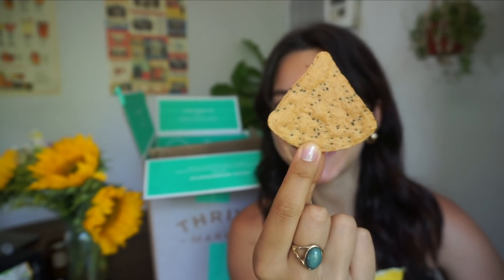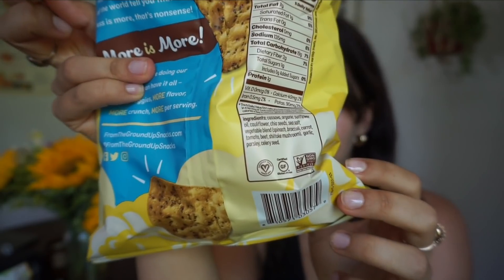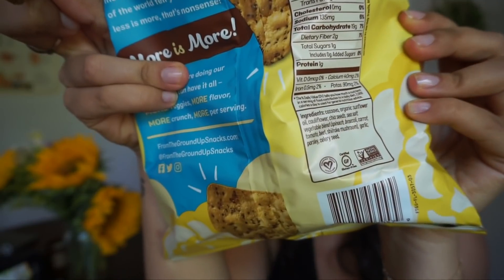First and foremost, I got cauliflower tortilla chips in the sea salt flavor. This is what the chip looks like — that's really good! The ingredient list is amazing, short and I know every single ingredient in here.